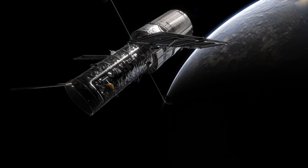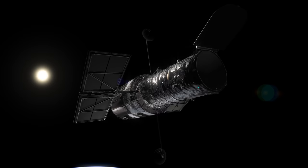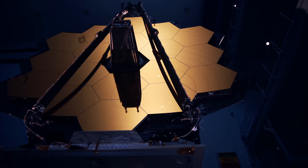There, the James Webb will build on the pioneering discoveries of the Hubble Space Telescope. Orbiting the Earth at an altitude of about 550 kilometers, Hubble operates above the distorting effects of the atmosphere. In a continuous stream of images and data captured over three decades, Hubble has revolutionized our understanding of the universe.